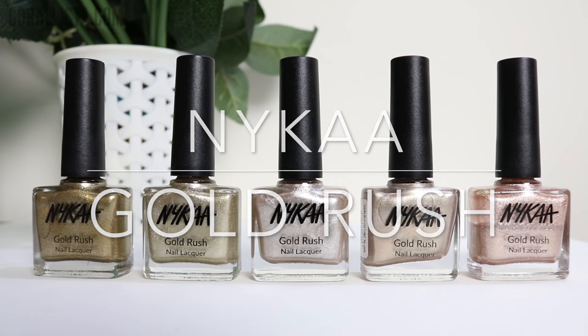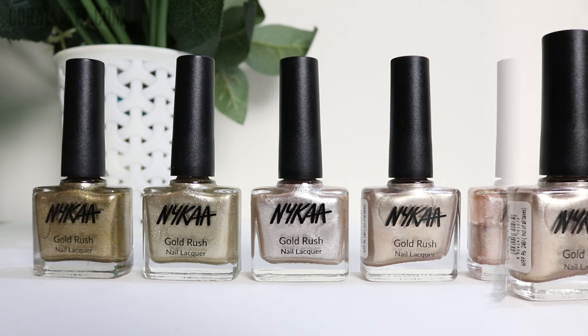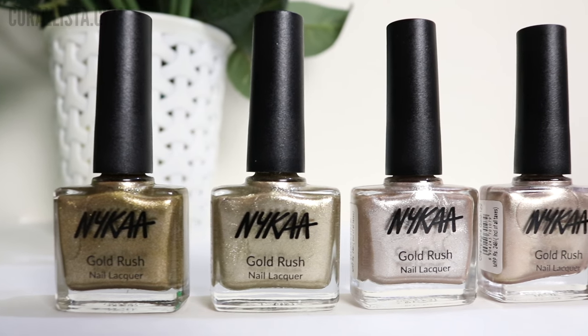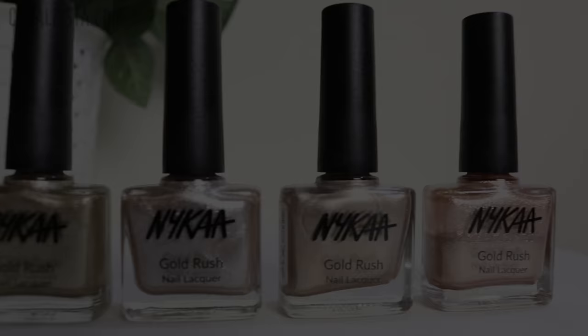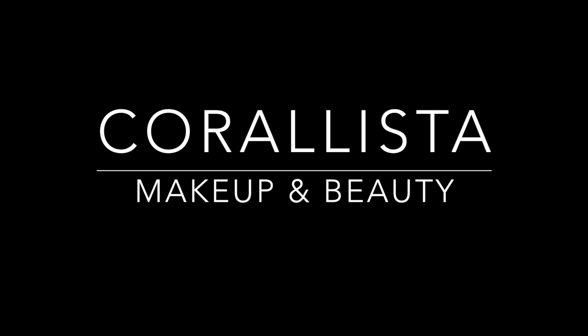Hi everyone, welcome to my channel! Today I'll be swatching all five shades of the new Nykaa Gold Rush collection for you. This is a range of metallic festive nail paints with a golden touch, so I hope you'll find this helpful.